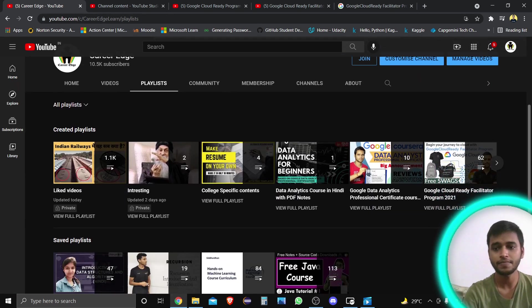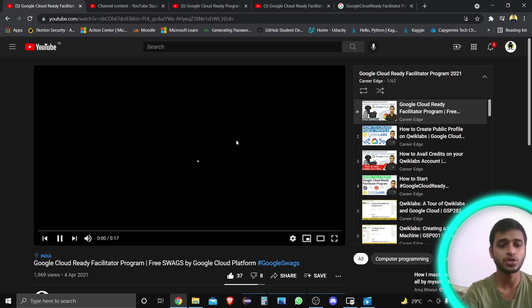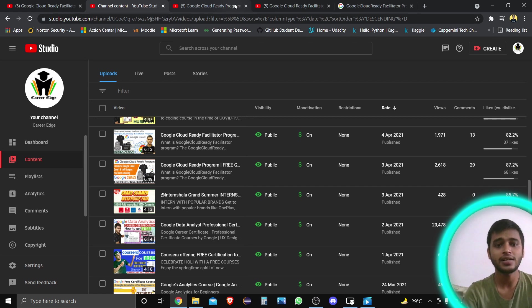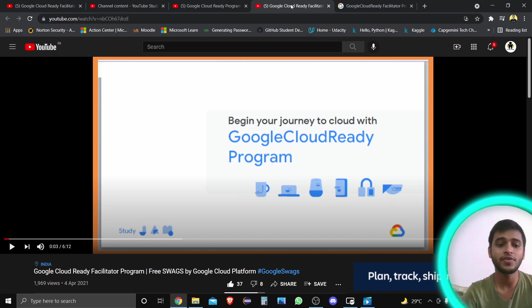Here you can see a complete playlist for the Google Cloud Ready Facilitated Program where I've shared everything about it. In this video, I'm going to talk about that program and show you the unboxing. But first, I'll show you how you can get this opportunity so that next time you can also get the certification and goodies. Many students got enrolled from my channel and received their certifications.